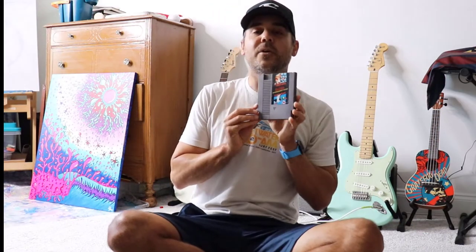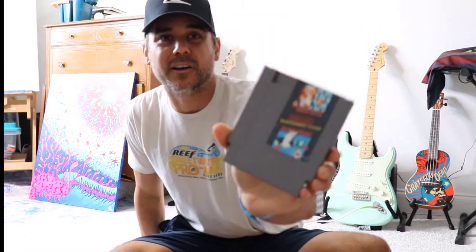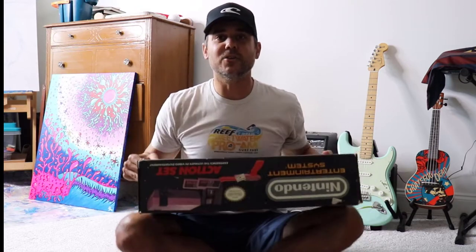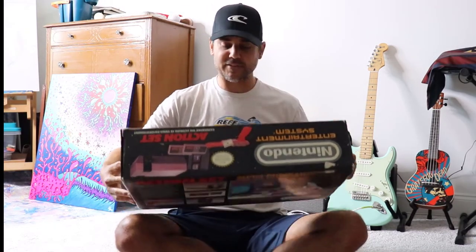I have my Duck Hunt game — here's the game it comes with, Duck Hunt and Super Mario Brothers on one cartridge. That was the original game: Mario and Duck Hunt. All right, are you ready to open this thing up and see what's in it? I'm going to be careful because I'm saving this box — this box is definitely getting displayed in my office.